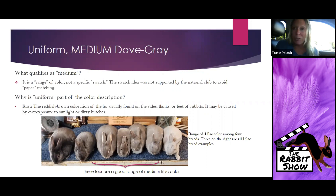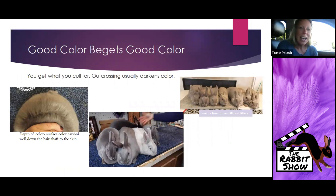Good color begets good color — you get what you call for. You don't get what you breed for; you get what you remove out of your herd, because what's left are the animals producing your next generation. If you have animals that are notoriously rust-tinged — maybe because their fur structure is thinner so urine penetrates better, or the line is just very sensitive to sun damage — think about whether that is improving with each generation, or whether you're continually hearing judges comment on lack of uniformity or rust areas.